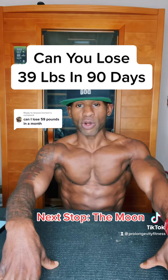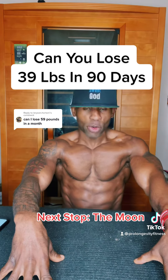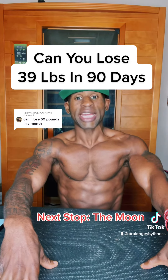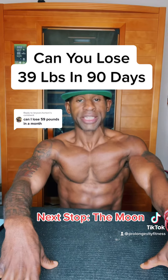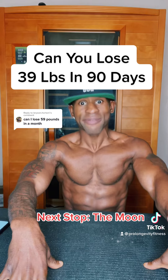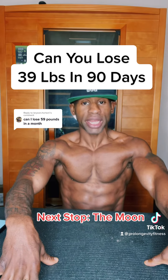I know y'all thinking that's a lot of info, and it is. Now let's take a look at the fats. One pound of fat is 3,500 calories, which means if we want to lose 3.25 pounds of fat each week, we would have to be in an 11,375 calorie deficit per week. And if we take 11,375 calories and divide it by seven days, this gives us a 1,625 calorie deficit per day for three months.